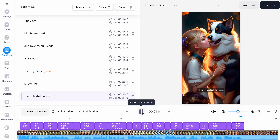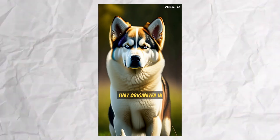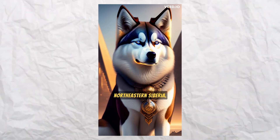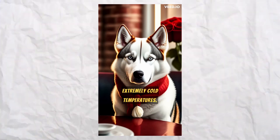Now let's have a look at our final video. Siberian Huskies are an ancient breed that originated in Northeastern Siberia. They have a thick double coat that helps them withstand extremely cold temperatures.